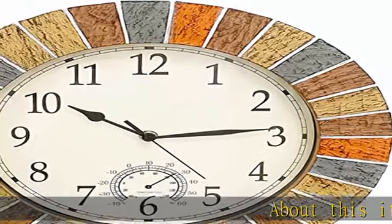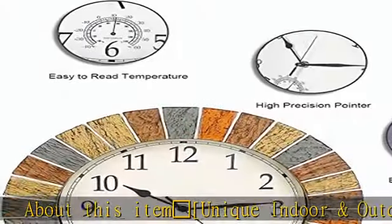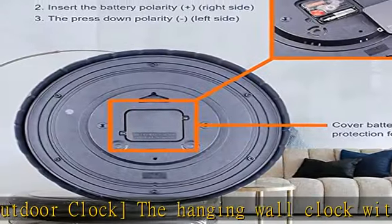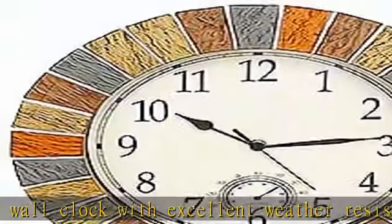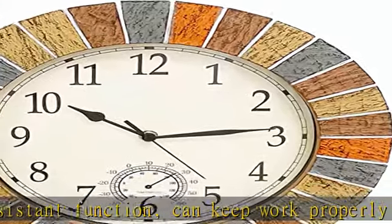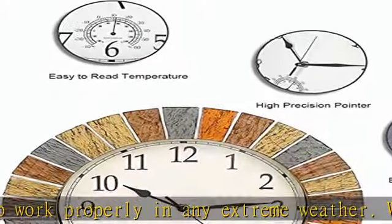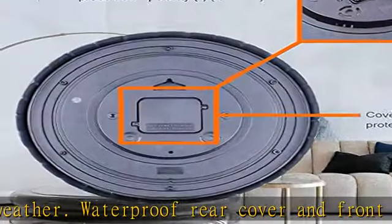Sparkling heart unique indoor and outdoor clock. The hanging wall clock with excellent weather resistant function can keep working properly in any extreme weather. Waterproof rear cover and front rubber seal — clock is perfect for mounting to pool, patio, garden, fence, garage, yard, farmhouse, pool, dormitory, office, living room, kitchen, bedroom, or bathroom.